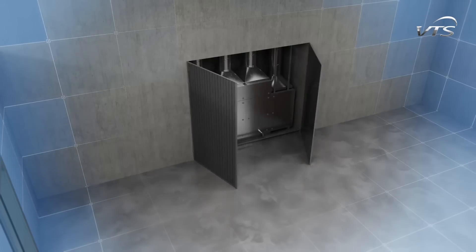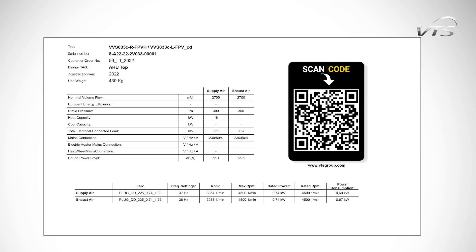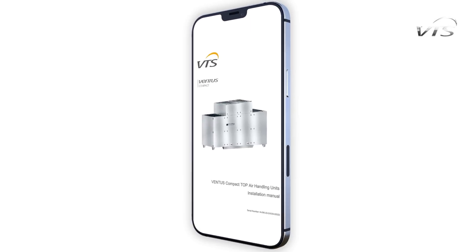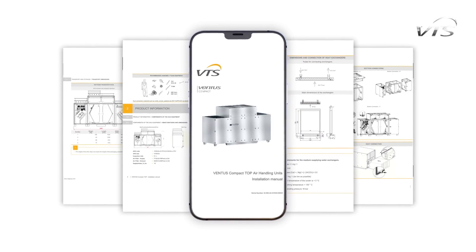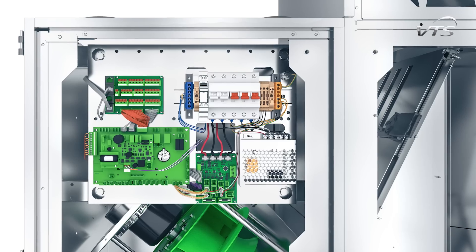The vertical duct connection also allows installation even in in-room recesses. Ventus Compact Top technical documentation is generated individually for each unit and available online after scanning the QR code on the rating plate of the device.